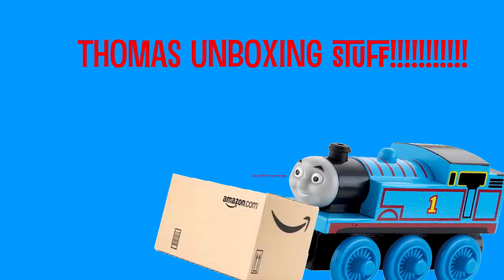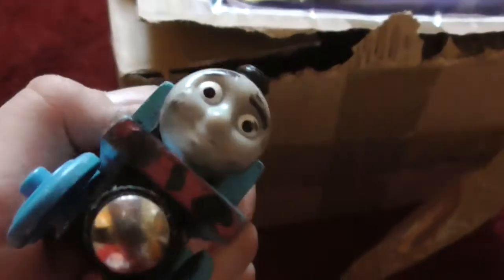Ladies and gentlemen, enjoy the show! Oh boy, oh boy! I'm very excited to see what's inside! Also, GLS shipped this — thank you very much for that service anyways! I wonder what's inside? Give me some seconds and I'll be back!